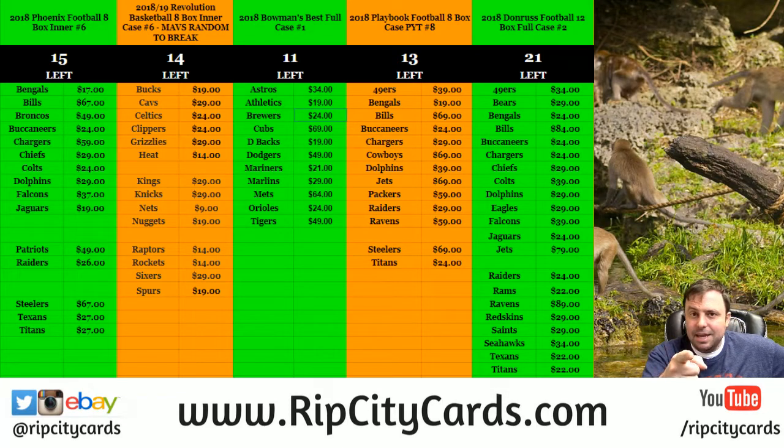Hi everybody, Carbassist with welcome. We're going to do now the Cornerstones Basketball 6 box number 23, eBay style.